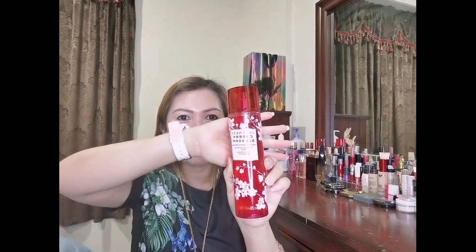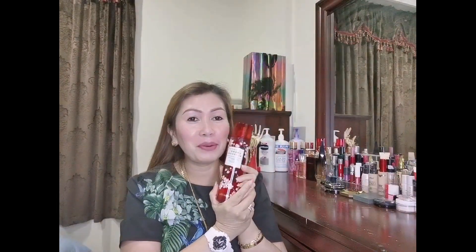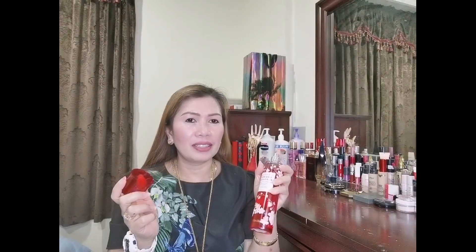Let's start with Japanese Cherry Blossom. Are you familiar with this? This is the most loved — it's a fine fragrance mist, a fine perfume. I'm going to try this. I can't believe it — it's so amazing. I really love this. It's a very famous body mist from Bath and Body Works. This is really, really good — Japanese Cherry Blossom.